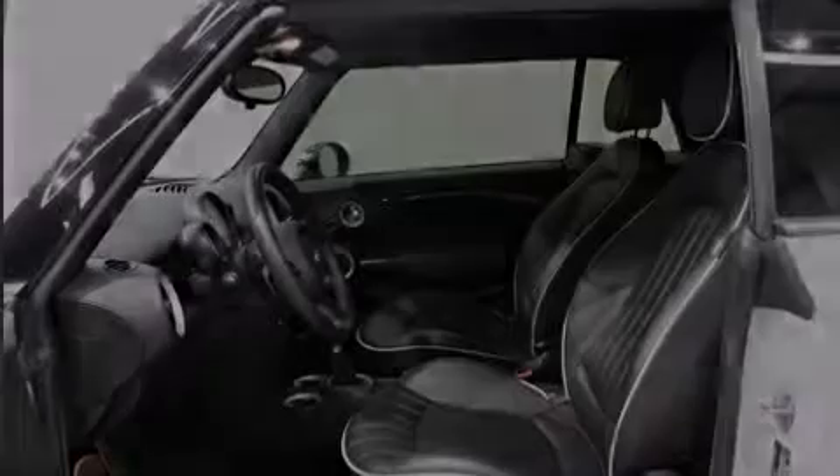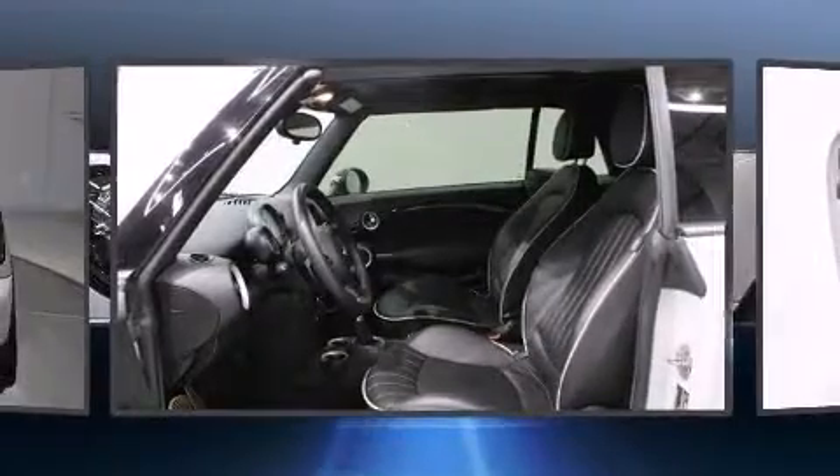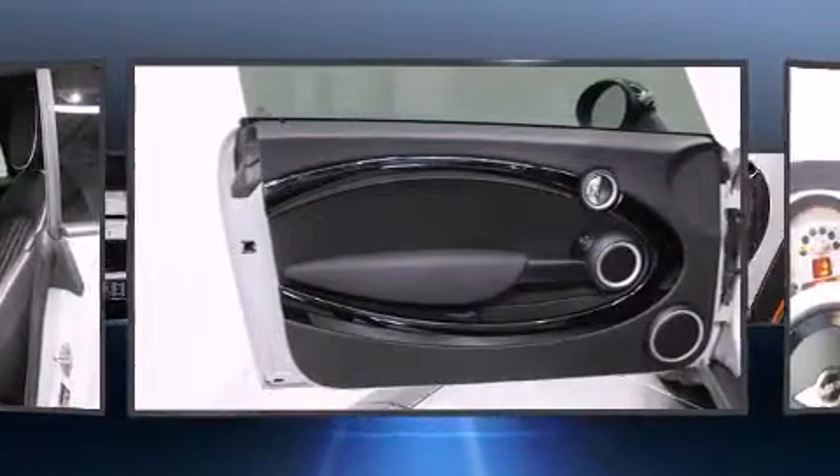Outstanding design defines the 2013 Mini Convertible. With less than 30,000 miles on the odometer, this vehicle stands out from the competition.